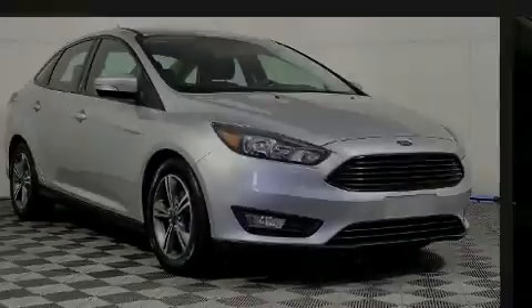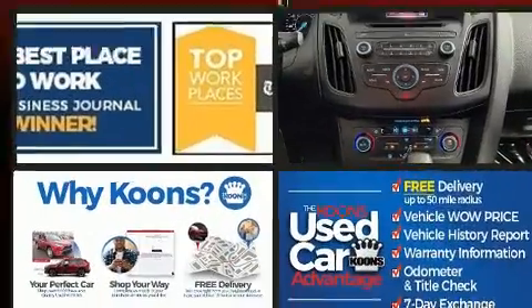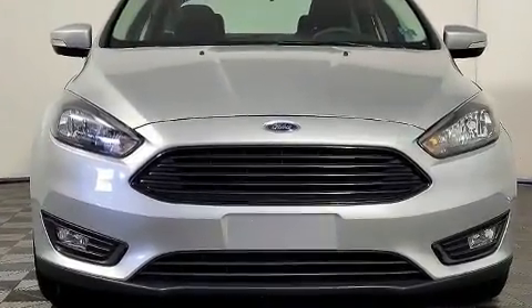Familiarize yourself with the 2017 Ford Focus. Performance and efficiency are both prioritized thanks to the efficient three-cylinder engine, and for added security, dynamic stability control supplements the drivetrain.